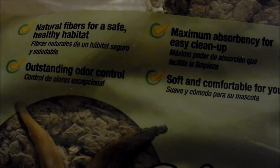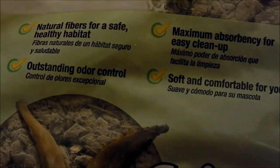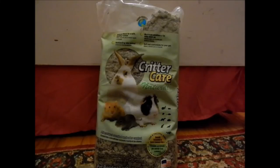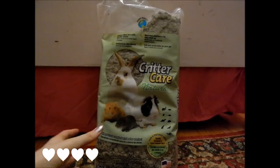It is actually really soft, unlike some of the beddings on the market. Cloud likes this too. It has better odor control than the aspen wood chips I used to use, because the wood chips don't soak up urine as well and therefore don't have very good odor control.